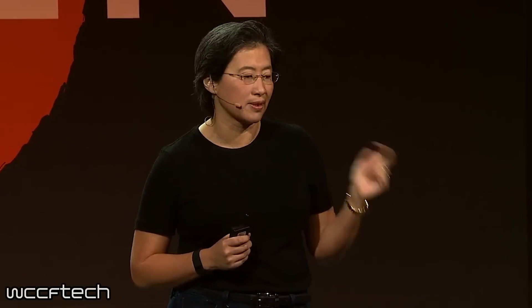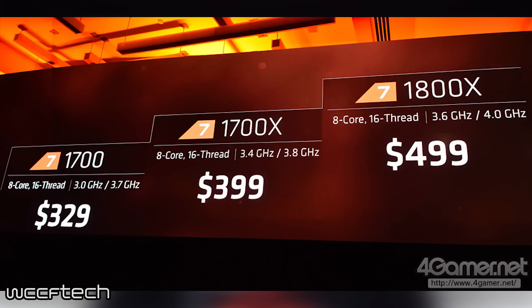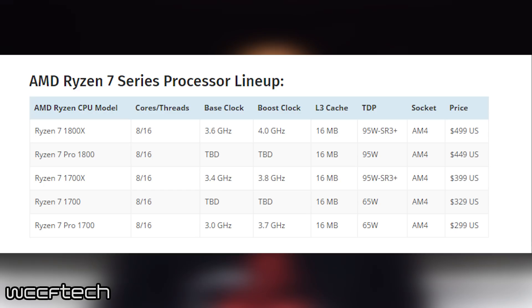We've made an endless amount of videos about this upcoming line of CPUs, so I'm sure you guys already know the specs. It looks like there will only be three CPUs releasing on March 2nd. These three will be the highest end of the line, the Ryzen 7s — the 1800X, 1700X, and 1700.